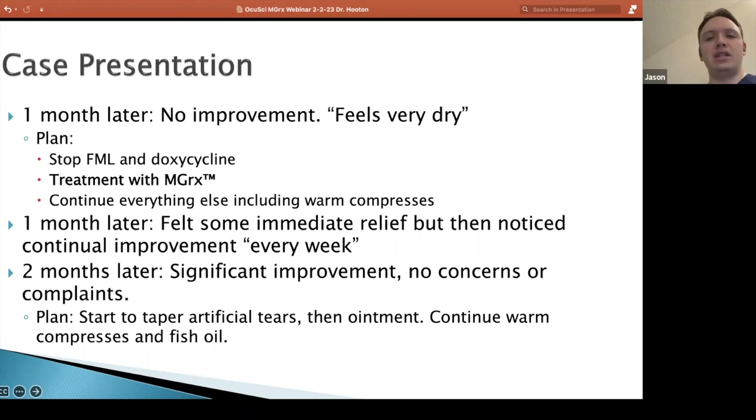She came back into my office a couple of months later with significant improvement — to the point that she really had no complaints. She was just happy. She said, my eyes feel fine. I'm not feeling that burning in the morning. I'm not feeling it when I'm working on my tablet. I'm just feeling normal.